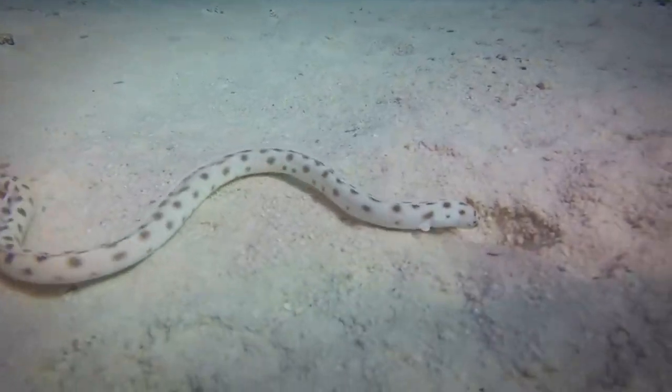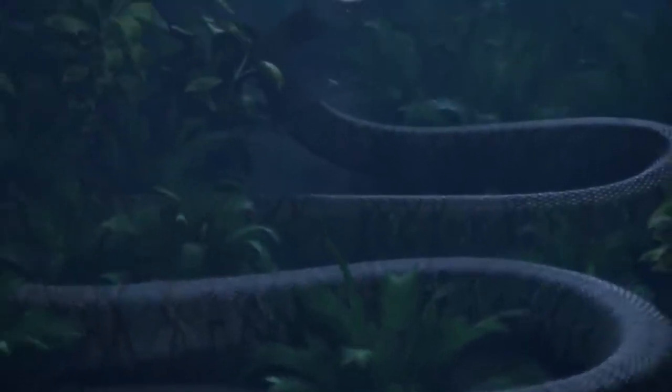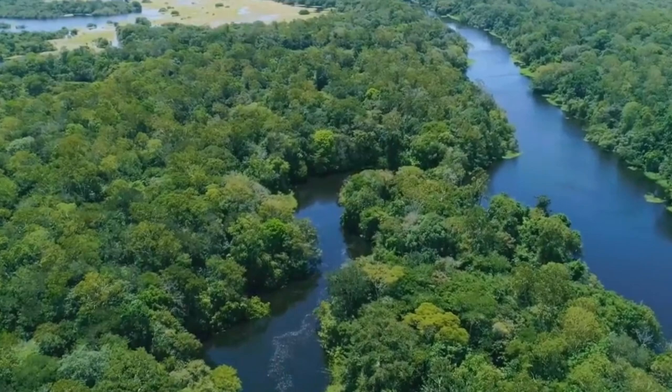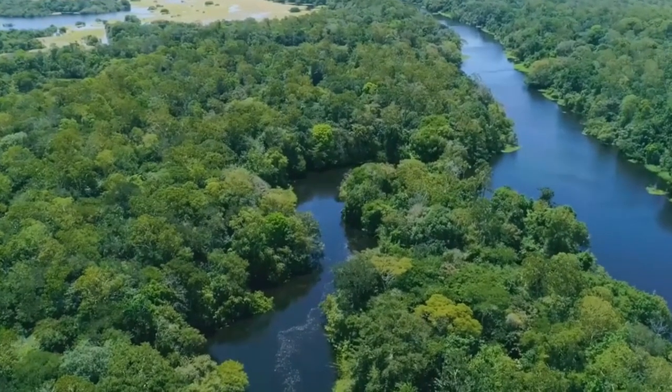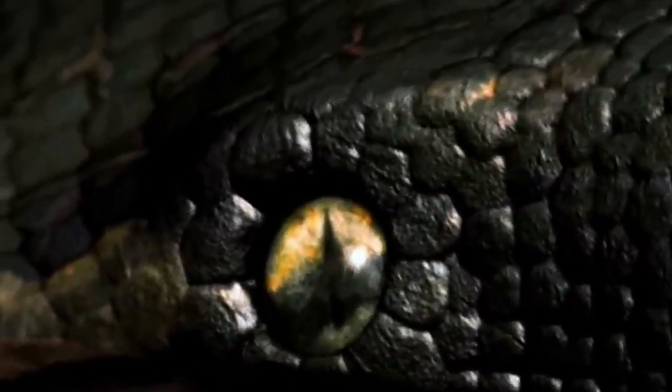However, despite the fact that these snakes are capable of reaching impressive sizes, none of them even come close to the size of the Titanoboa. How then did this enormous snake come into existence? We need to take a more in-depth look at the environment in which the Titanoboa resided in order to comprehend its evolution.